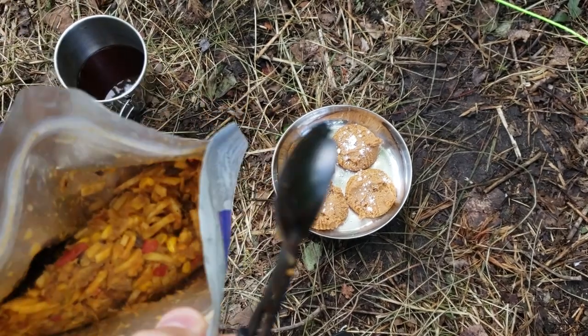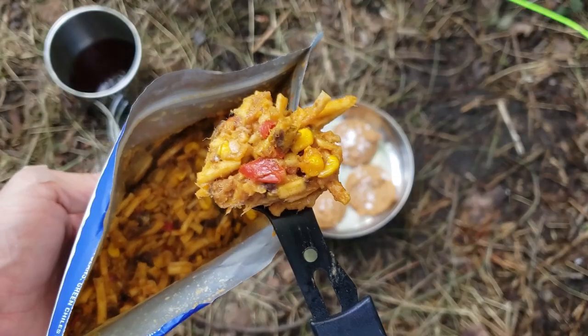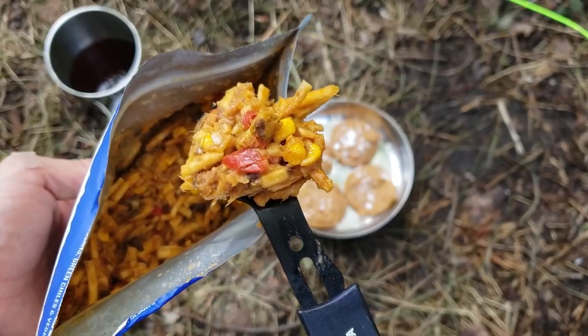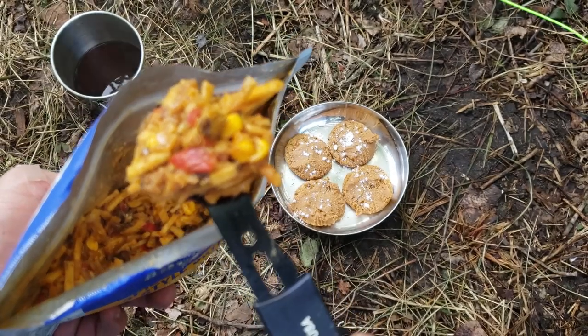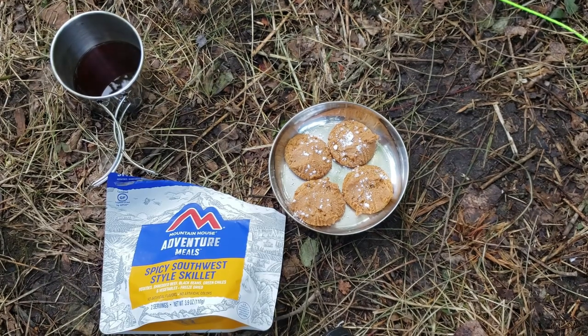It's been the full ten minutes. It actually looks really good — red bell peppers, corn, hash browns or potatoes, and shredded beef. That is fantastic — really good. If you like the breakfast skillet from Mountain House, you're going to love this; it's like a dinner skillet. It is spicy — has a nice kick, probably a little higher than Tabasco. The flavors all come out really well with the black beans, shredded beef, and potatoes. Really nice change-up.